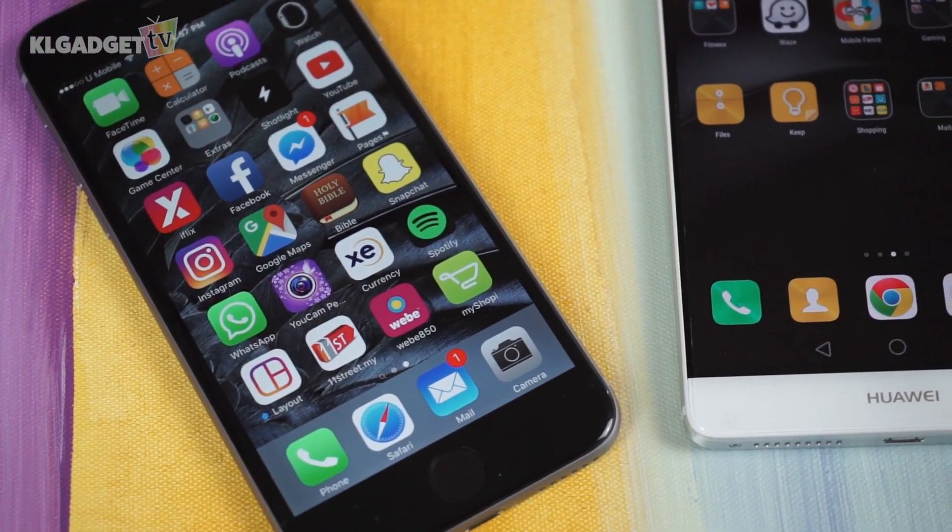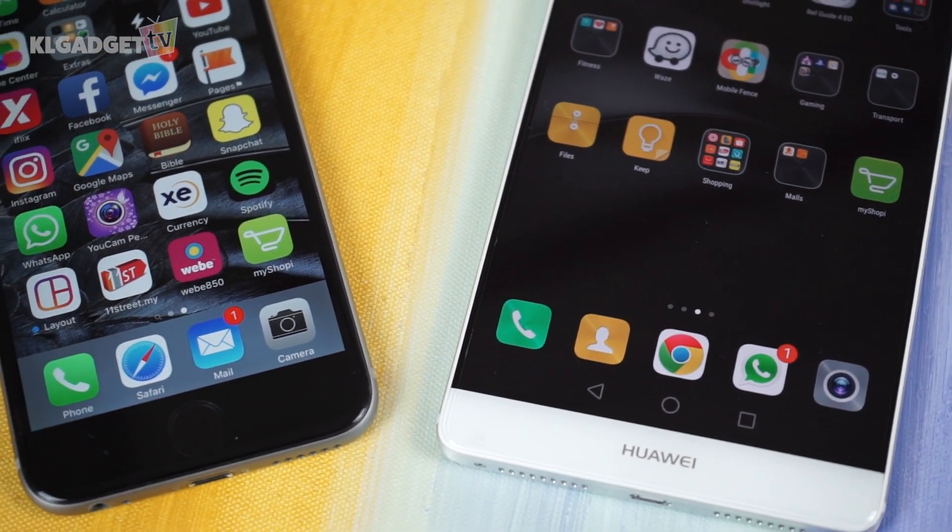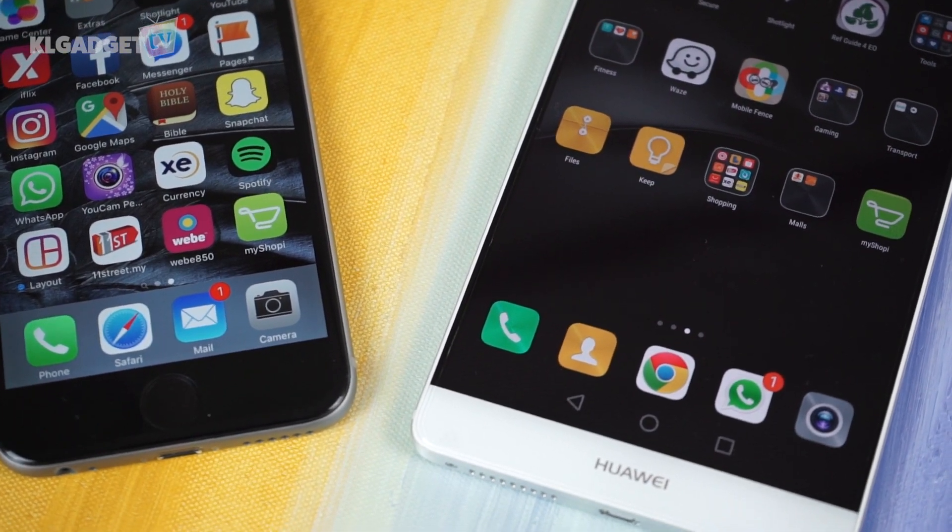As a user of both an iPhone and Android, I'd like to have the choice of installing an app on either one, as this would also allow me to share the list to users of both operating systems.